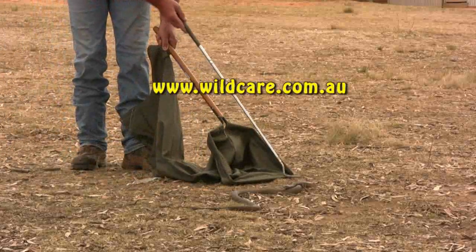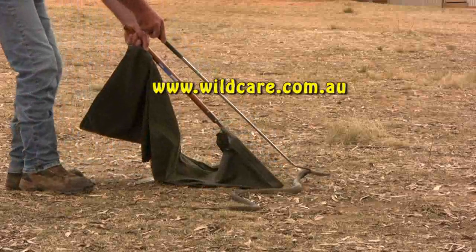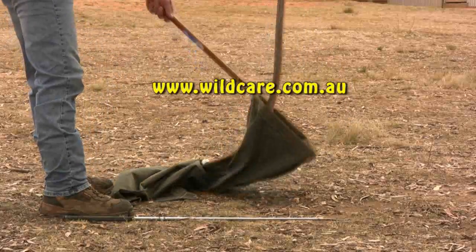Contact www.wildcare.com.au for more information about removing snakes in your backyard or to find out about how to attend next year's course. See you next time!